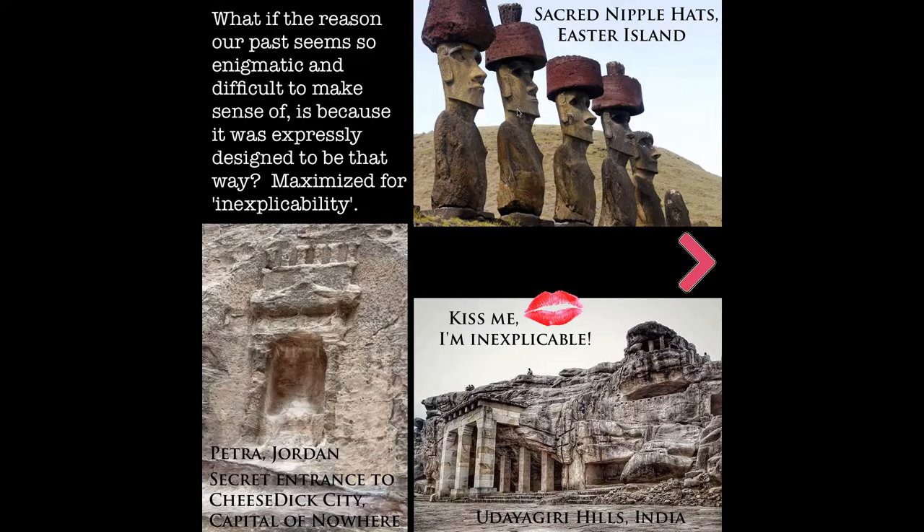Here we have the sacred nipple hats at Easter Island. The secret entrance to Cheese Dick City in Petra — obviously never used for anything. This doorway with these very cheesy little ornaments and decor, just cheese basically to my eye. And here, this place in India — all kinds of caves, a mishmash of artificial and natural caves. We have these square holes everywhere, these lines through the concrete, inexplicable. It's not really there for any purpose. And then of course this structure — they just wanted to build it right into the rock. Makes sense to me.